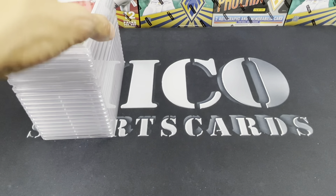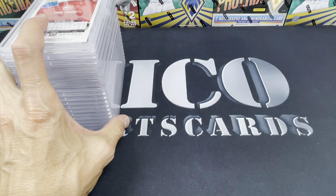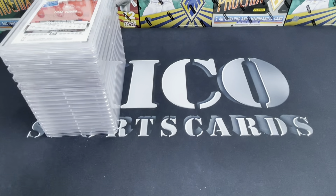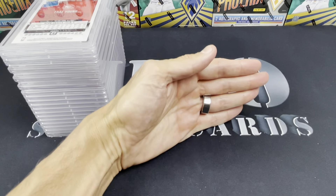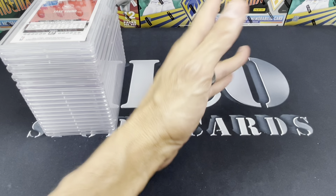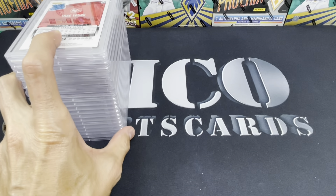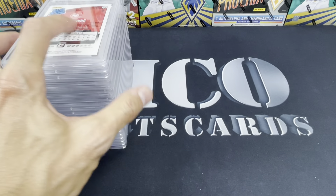PSA did change their pricing — it's now $300 to get a card graded, so keep that in mind. If a card is worth $100 in PSA 9 or $200 in PSA 10, it is not worth sending in. You've got to have a card where a PSA 9 is going to be like $400 and a PSA 10 is going to be $1,000. Otherwise you don't send it to PSA right now. There's something to be said about the value of mid-tier cards because no one else is going to be sending them in.